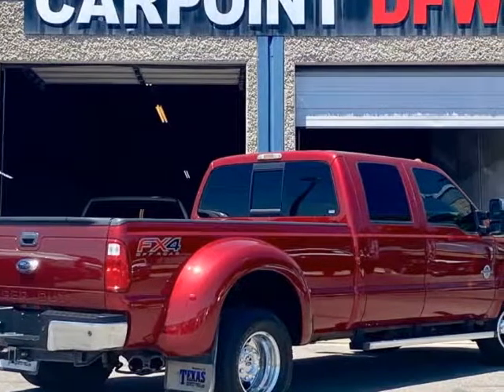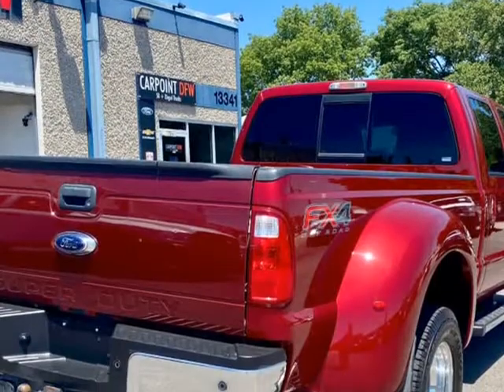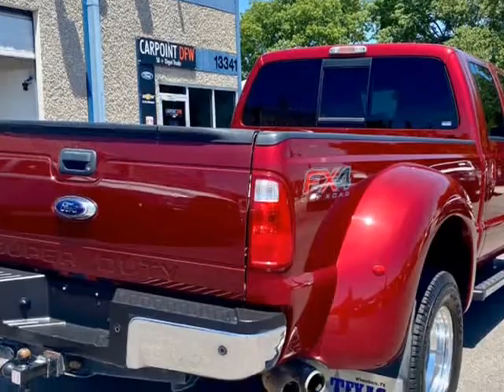Good credit, bad credit, and no credit — we can help you find bank financing. Not in-house financing. If you have bad credit,